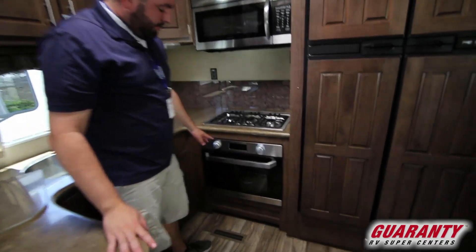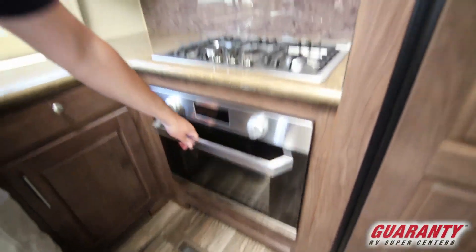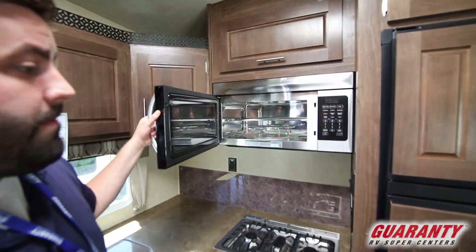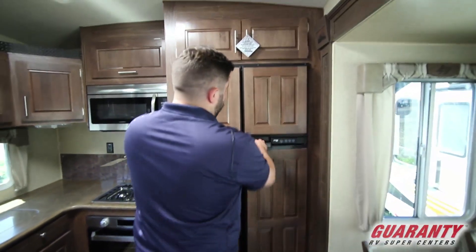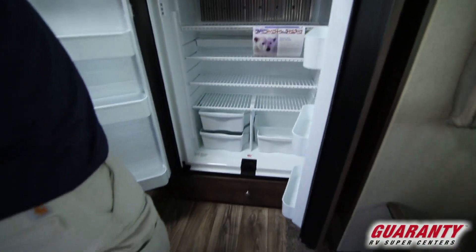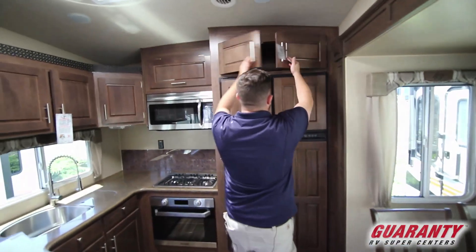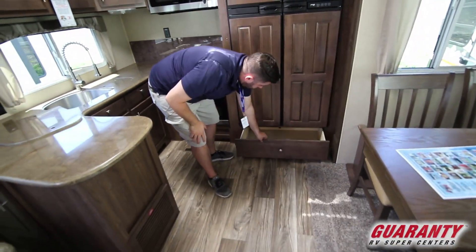Over here you have the Furion stove with the larger Furion setup and a three-burner cooktop. You also get a Furion convection microwave. And then the double door fridge, which is huge — gas or electric — with storage across the top. There's also a nice big drawer on the bottom.